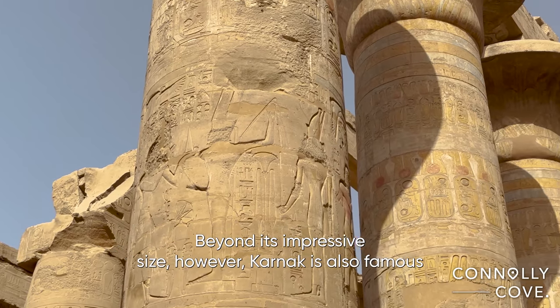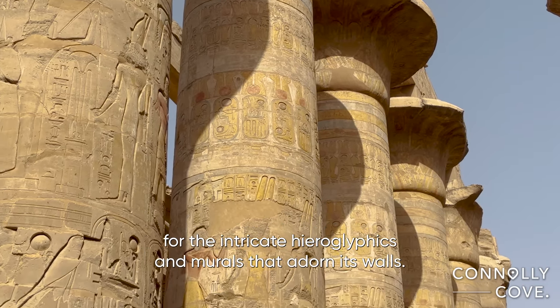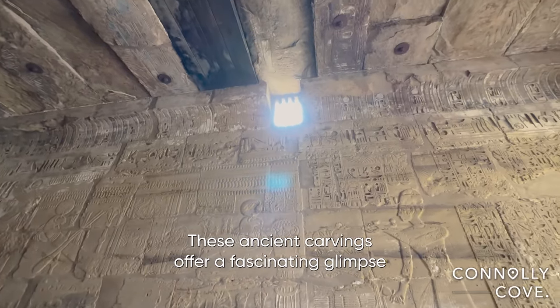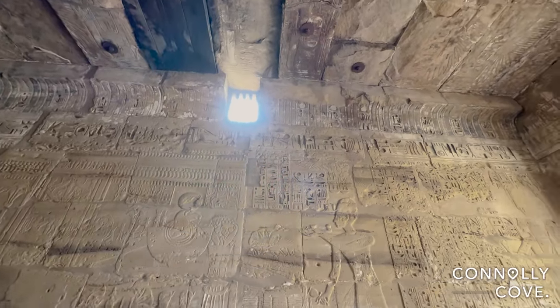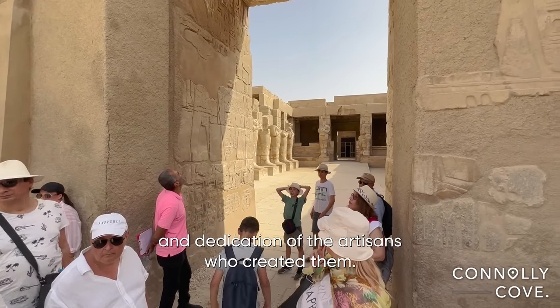Beyond its impressive size, Karnak is also famous for the intricate hieroglyphics and murals that adorn its walls. These ancient carvings offer a fascinating glimpse into the beliefs, customs, and daily life of the ancient Egyptians, and are a testament to the incredible skill and dedication of the artisans who created them.